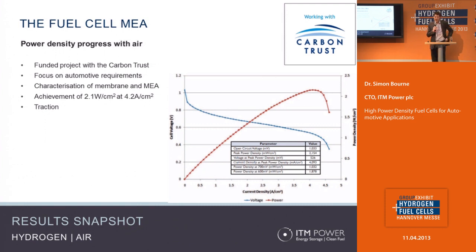Moving on to hydrogen and air, we were lucky enough to work with the Carbon Trust, which is part of the UK government. They worked with us to explore how we transition from hydrogen and oxygen to hydrogen and air. As you make that transition, you always observe a loss in power density because the oxygen involved in the reaction is diluted with nitrogen. But what we could demonstrate is that moving to air, we could still maintain an unusually high power density, achieving over 2.1 watts per square centimeter at over 4 amps per square centimeter.